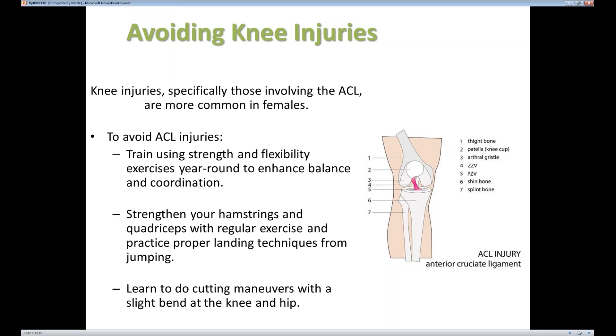What they then did was develop an entire program to retrain the way that athletes land. They also worked on flexibility. To avoid these injuries, you definitely want to work on the strength in your lower legs and your flexibility — not just in the obvious muscles like your quads and hamstrings, but also the muscles in your hip and your calf muscles. Strengthening all of those muscles that support the knee helps you land in a better fashion that will put less strain on your ACL when you're playing sports.